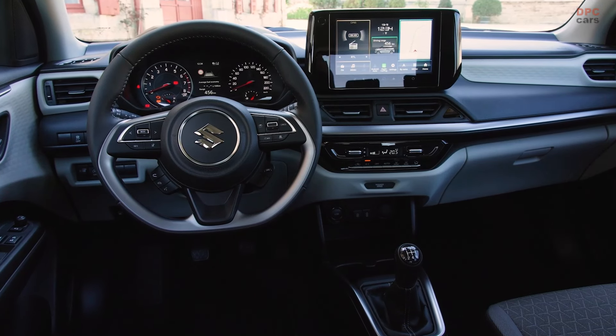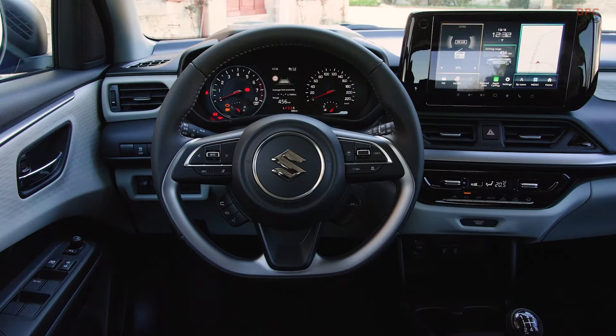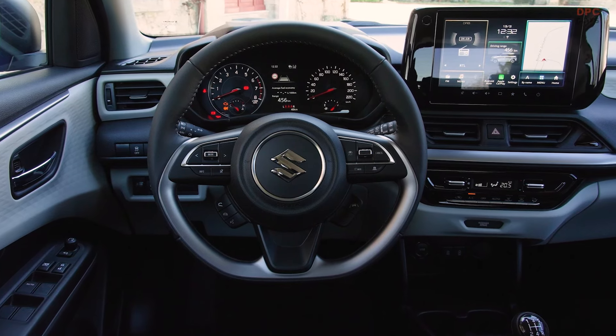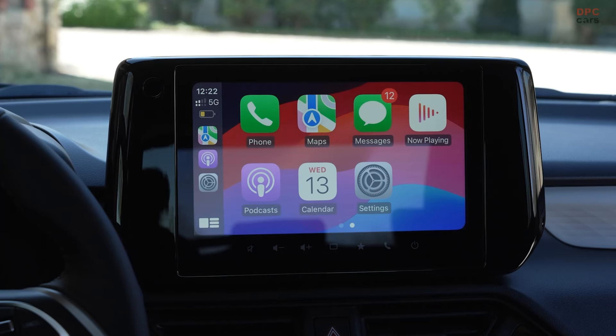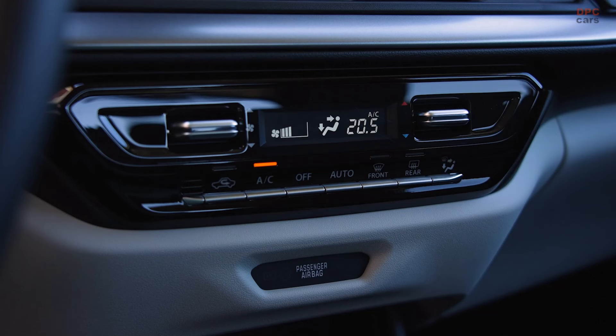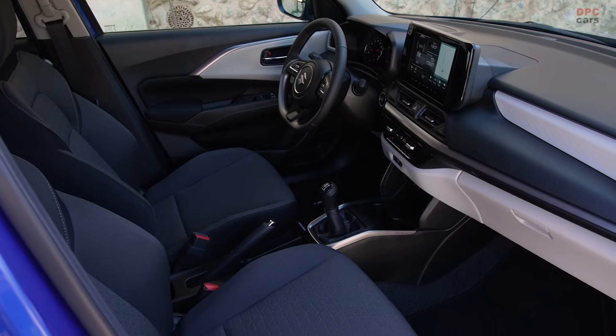The engine delivers a modest 81 horsepower and 83 pound-feet of torque, figures that are complemented by the Swift Hybrid's mild hybrid system. The system centers around a 12-volt setup that includes a starter generator unit capable of adding 44 pound-feet of torque and is powered by a 10 amp-hours battery. Suzuki highlights that the hybrid components add only an additional 15 pounds to the vehicle's weight, underscoring the company's commitment to maintaining the Swift's lightweight advantage.